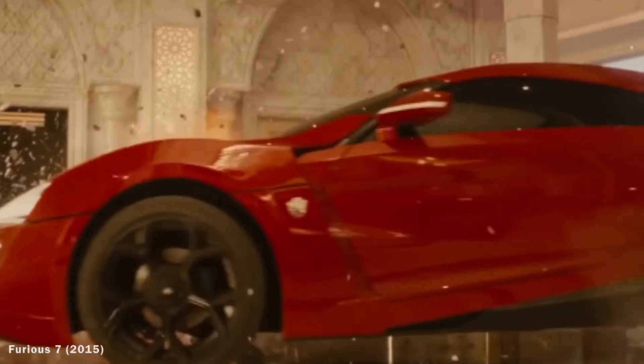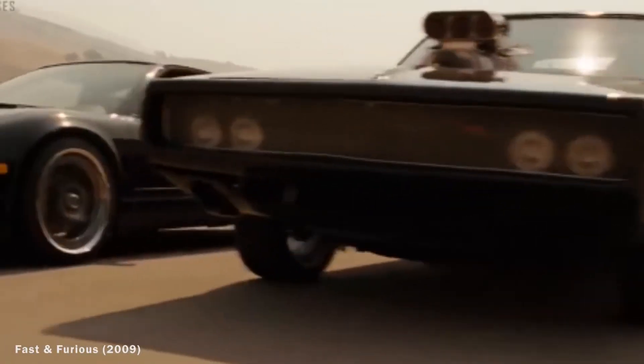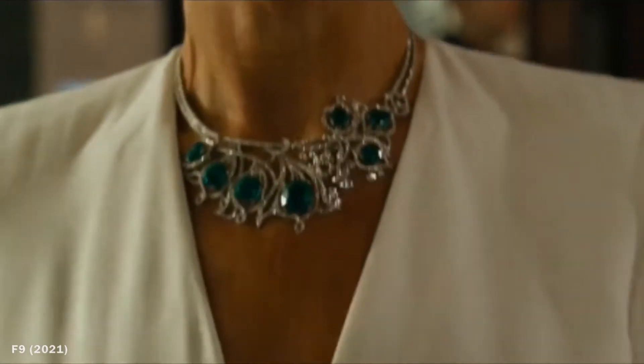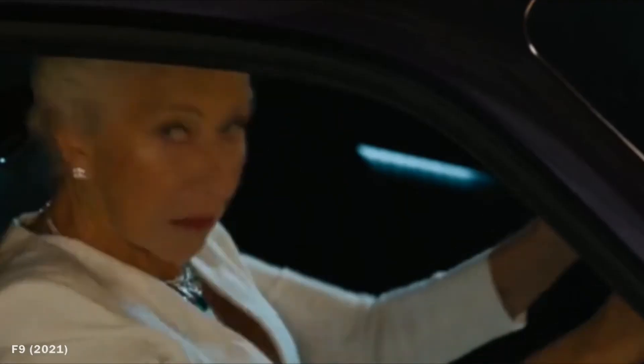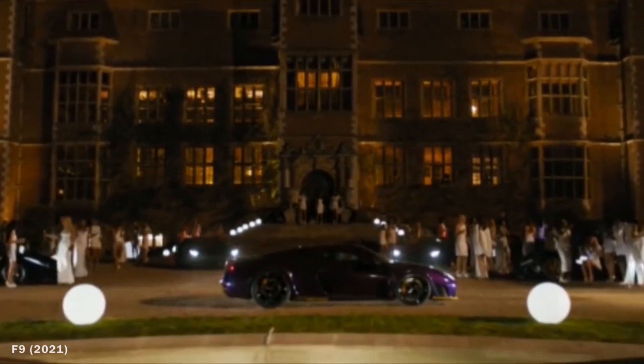Number seven: the Noble M600 in Fast and Furious 9. The Fast and Furious franchise has kept us on the edge of our seats for over a decade. The Noble M600 is spotted in the movie when Madeleine steals an expensive necklace from a jewelry store. Hearing police sirens, she steals the key to a purple Noble M600 sitting in the valet bay, drives off with it, and later drops someone off before making her escape.